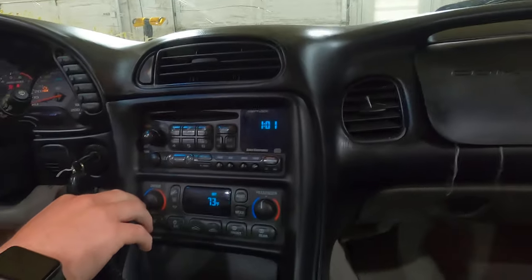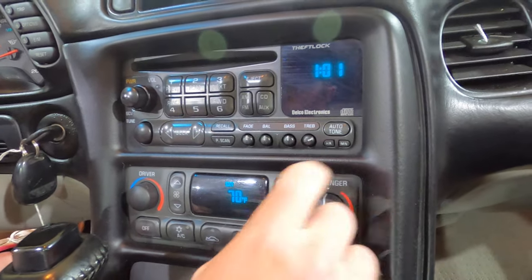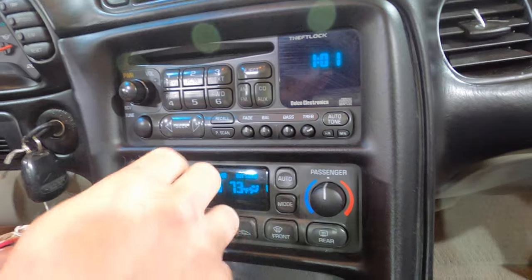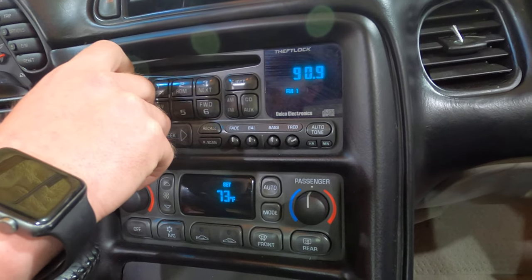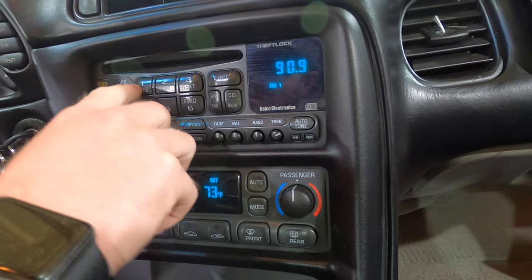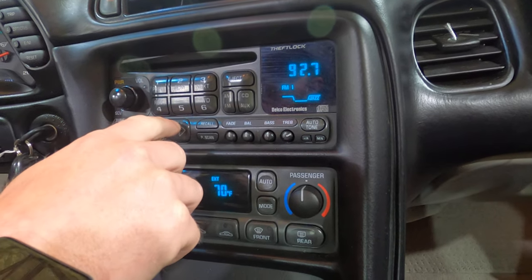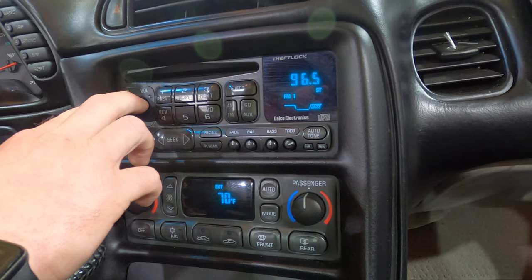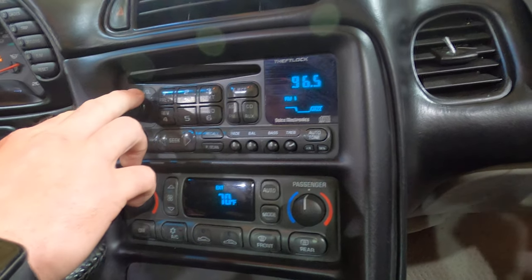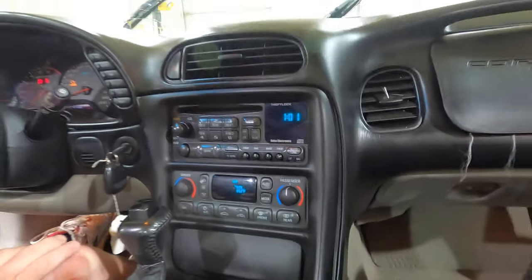Climate control is notorious for going out on these Corvettes. This one looks like we're still working in good functioning condition — no dead pixels. Radio is another one that is known to go out on these. We got the iHeart Radio app going. We don't want to listen to the iHeart Radio app, so we'll turn that off.